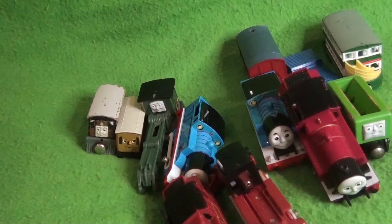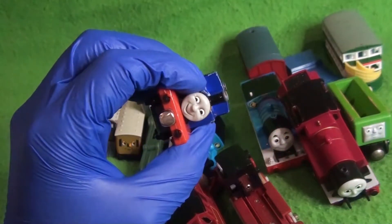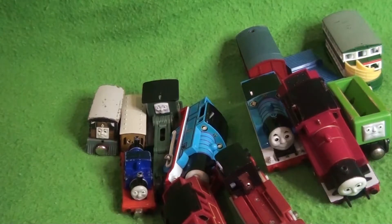We've got one that I'm definitely keeping because I've never had it before — Take-Along Mighty Mac! Wow, that's pretty cool. You can tell it's an old Take-Along because it has quite a bit of weight to it.